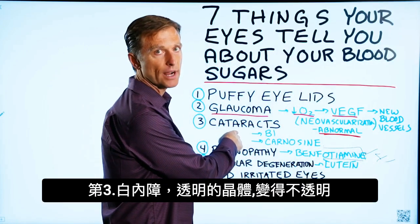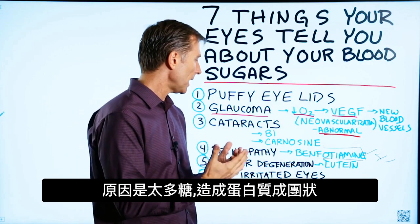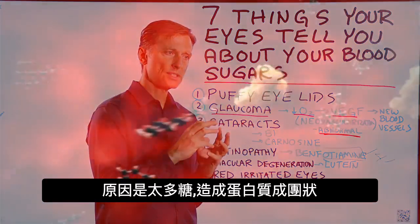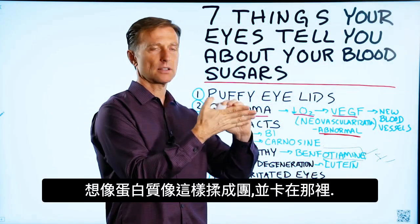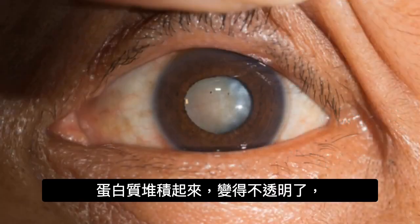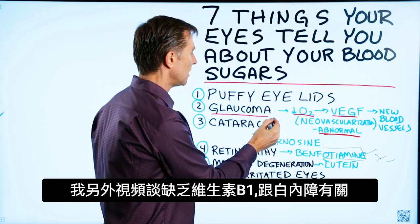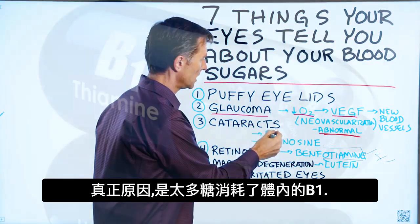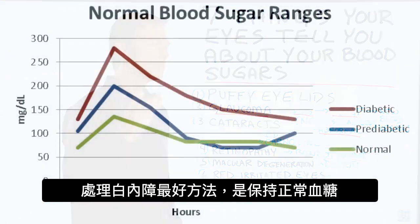Number three: cataracts. Cataracts happen when the lens of the eye, which normally should be transparent, starts turning opaque. The reason is high levels of sugar cause proteins to become misfolded — they get stuck and accumulate, becoming opaque. There's also a vitamin B1 deficiency involved in cataracts, but really it's the high sugar someone consumes that depletes vitamin B1. Ultimately, the solution for cataracts is to keep your blood sugars within normal range.